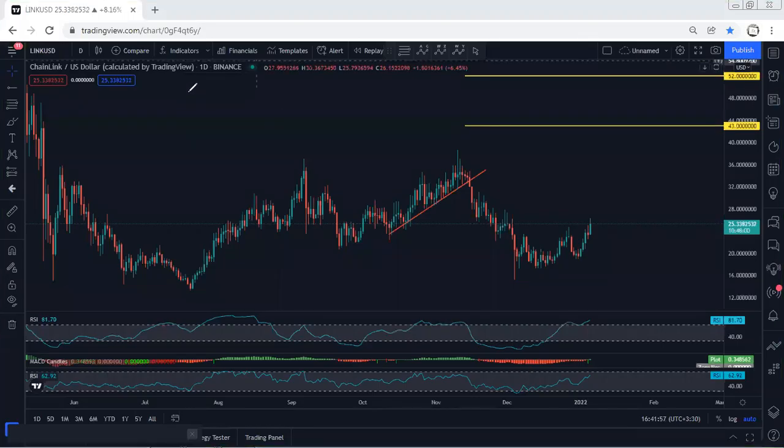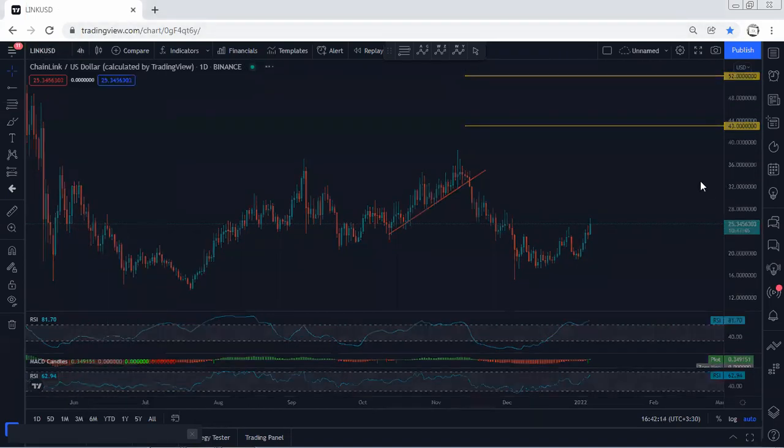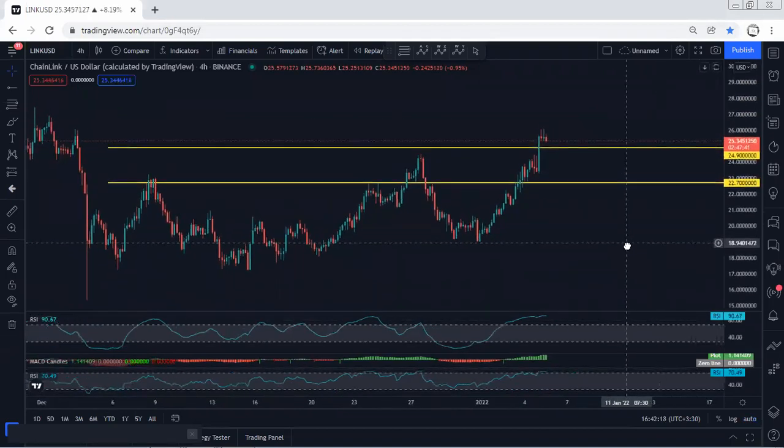I want to give a quick update. Referring to our analysis, we have been looking for a buy, and as we can see the price almost broke this correction. We mentioned we're looking for 43 as a frame target, and 52 as a target. Based on the daily chart, we don't see any trade setup for buy, and the best thing is if we could manage to get the trade based on a lower timeframe.